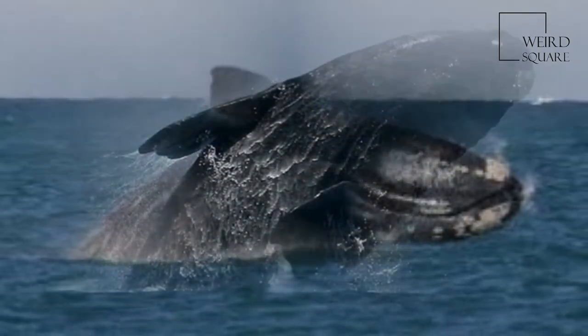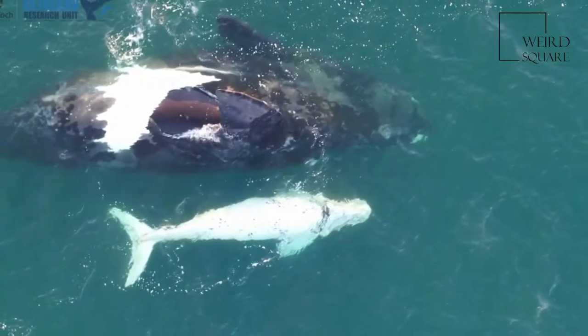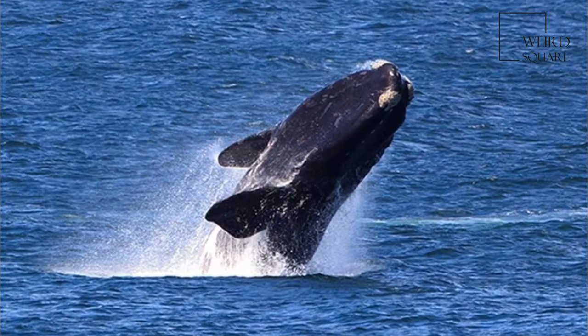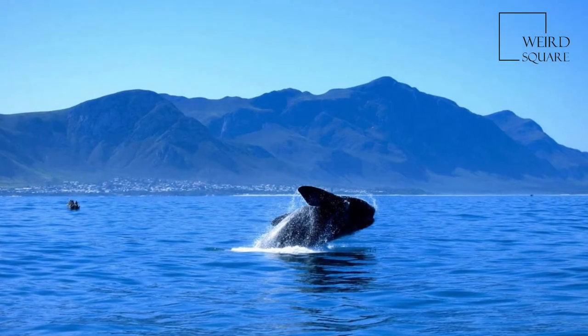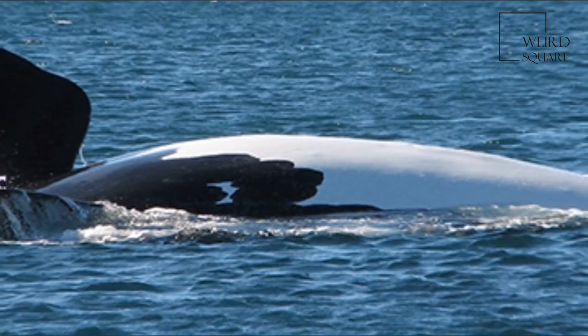An adult female is 15 metres and can weigh up to 47 tonnes, with larger records of 17.5 to 18 metres in length and up to 90 tonnes in weight, making them slightly smaller than other right whales in the Northern Hemisphere.